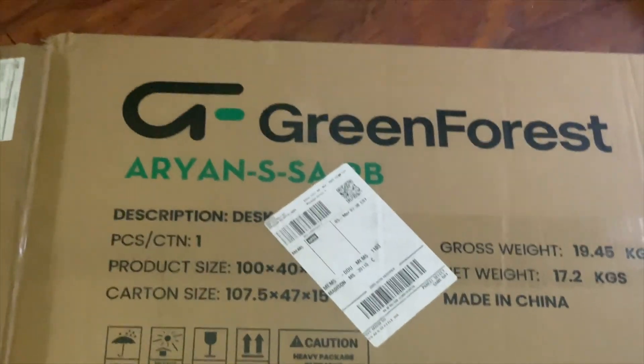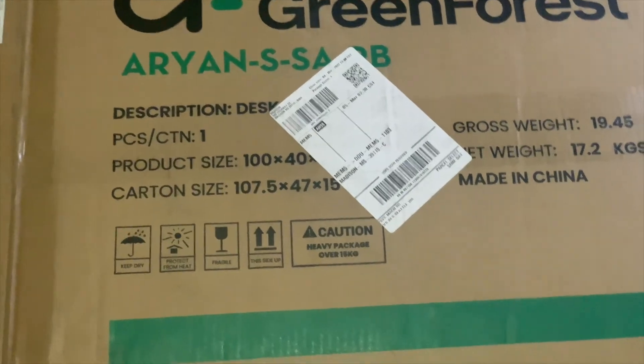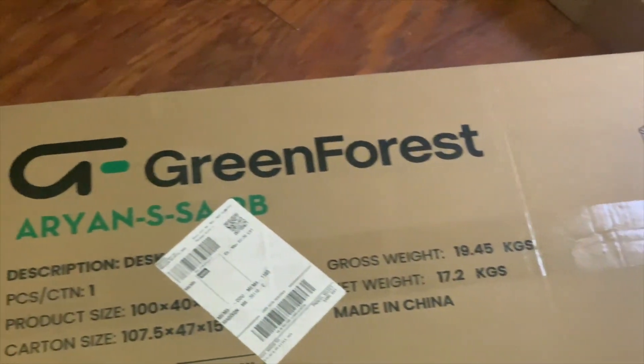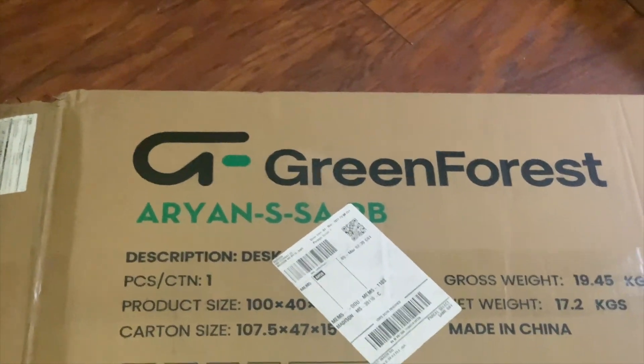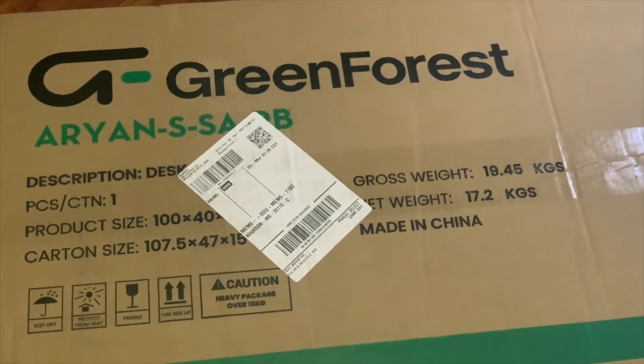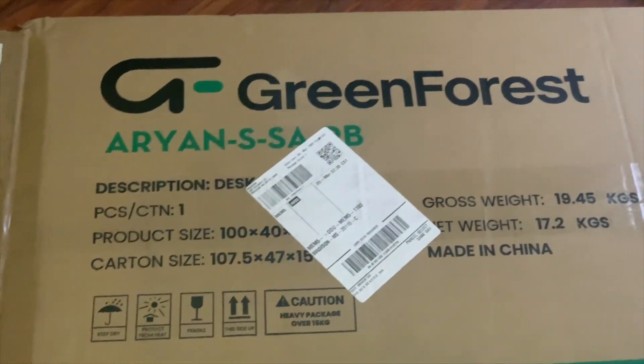I told you guys in one of my recent vlogs that I needed more storage for my beauty room. I ordered a vanity desk from Amazon and my husband is going to put it together today — I'm excited! The manufacturer is Green For Us, and I will have the link in the description box below once it's assembled.